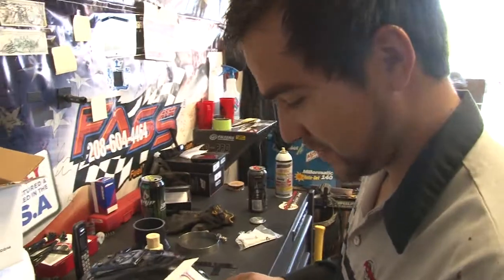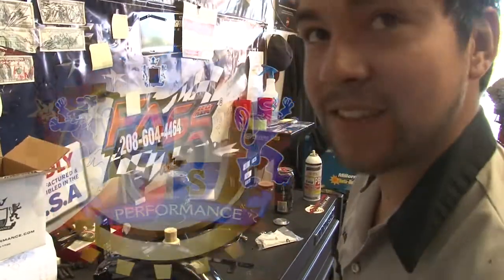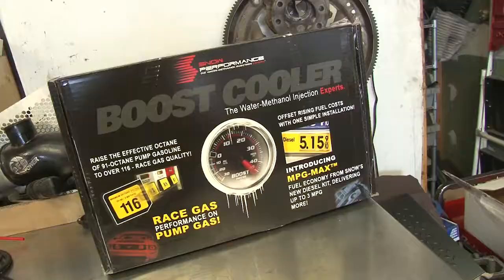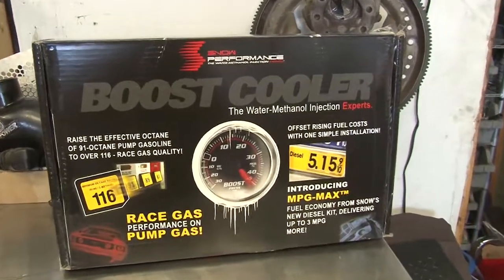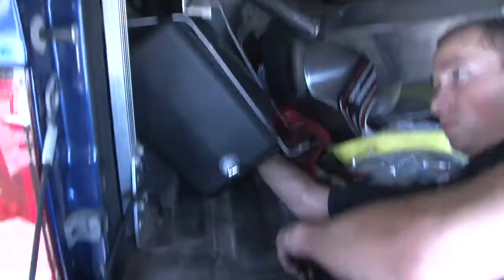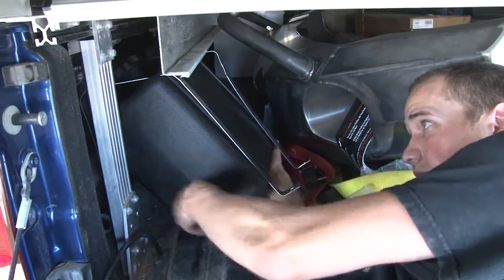So you guys put a lot of H&S stuff on, don't you? Good product. We're planning out the methanol kit right now — jetting, nozzle location. Water-meth, Snow Performance. What's it going to do for me? You'll probably see a mile and a half to two miles per gallon improvement. Typically on the dyno, 50 to 70 horse.